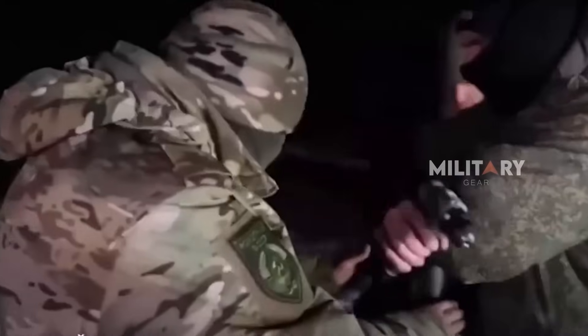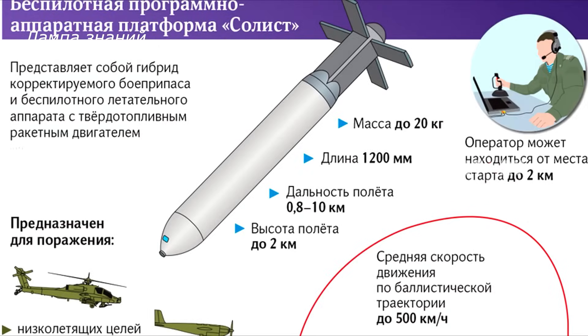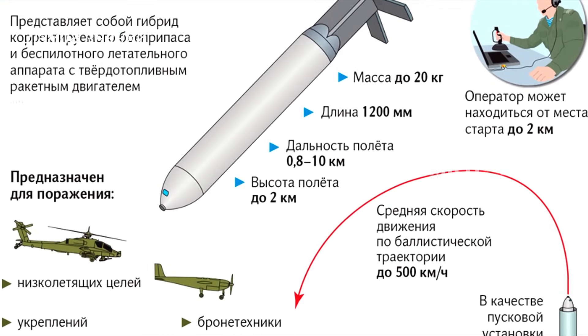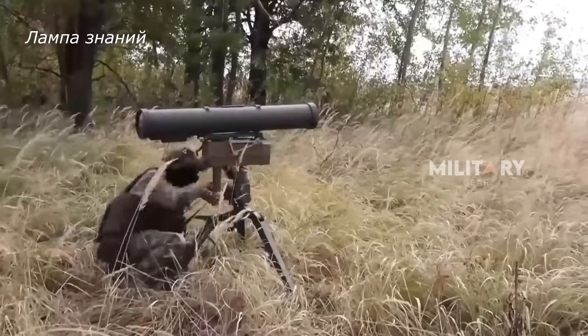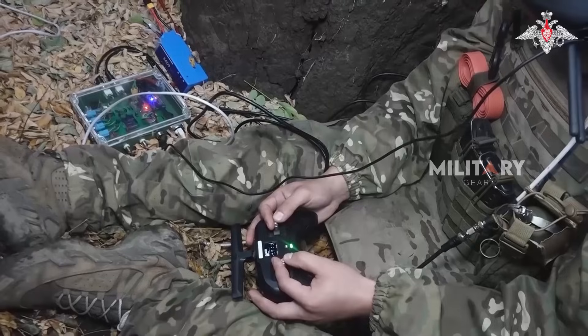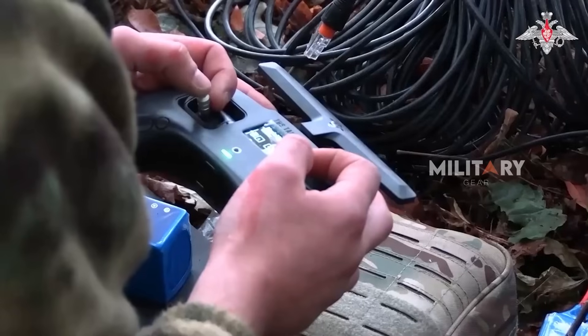Solist emerges as a response to the demand for a smart, responsive, and lethal weapon system. Looking at how it operates, it's no surprise that the Solist is often dubbed a hybrid between a drone and a guided anti-tank missile. This is the Solist's main selling point: its advanced remote control capabilities, similar to how FPV systems work.